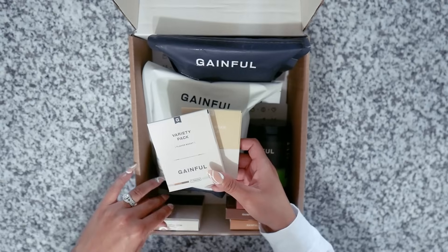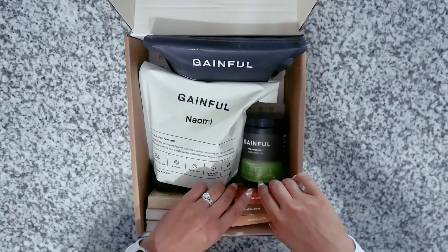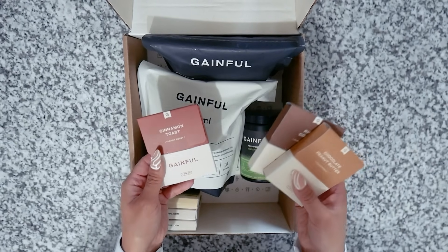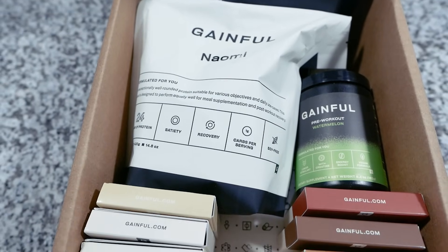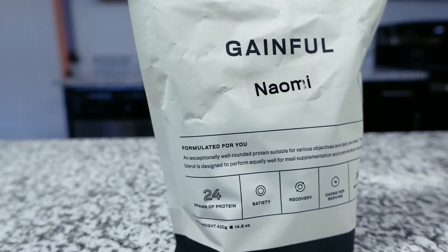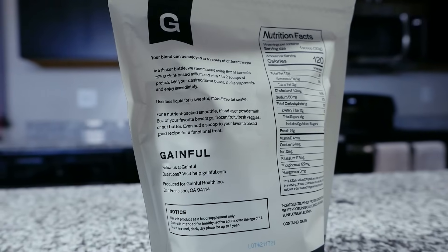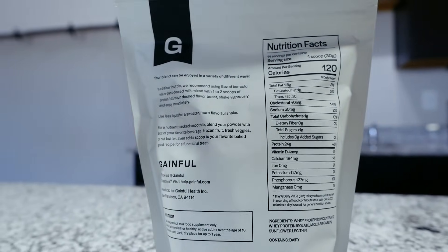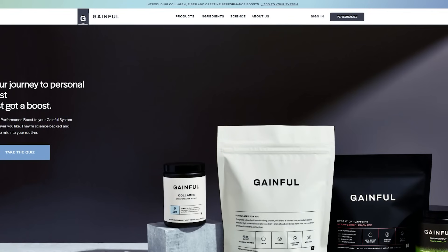How cool is that? Their supplements are made from simple, effective, and quality ingredients with no gluten, soy fillers, artificial flavors, dyes, or sweeteners. Gainful's customized protein powder contains all nine essential amino acids which really help aid in regulating all the functions inside your body to help keep everything balanced and you performing at your best. If you are keto, lactose-free, or plant-based, Gainful can customize your protein to fit your dietary needs as well.